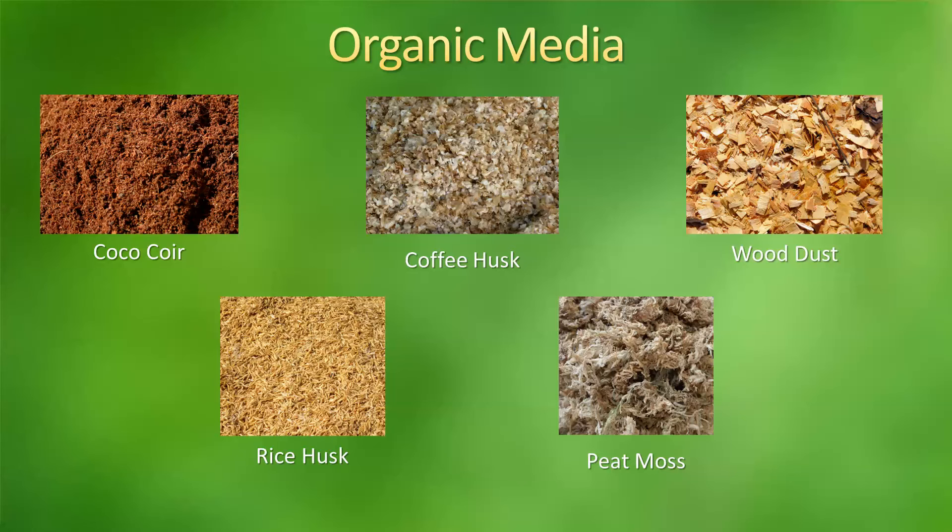There's also coffee husk. The coffee husk is not used as much, but it's good and it's used mostly to oxygenate other media. One of the issues is that it has a very short life — it actually decays very quickly. The next one is wood dust. Wood dust is used in hydroponics very little, mostly because you usually don't know where it came from. You don't know the type of wood it came from and it can actually be from treated wood, which makes it toxic to the plants. Wood dust has about a 50% humidity retention.